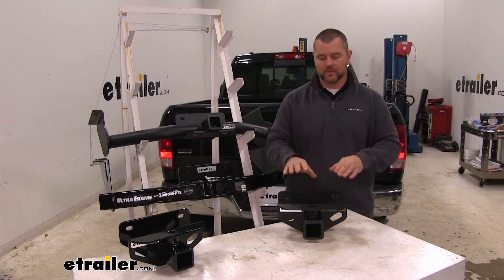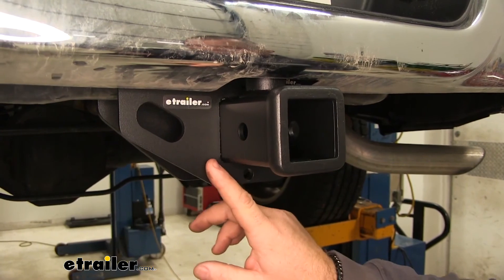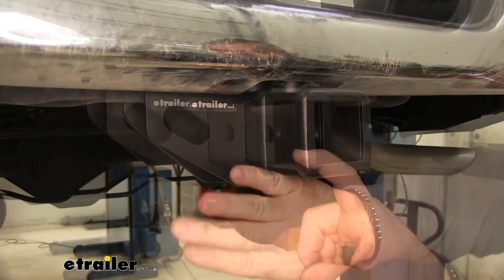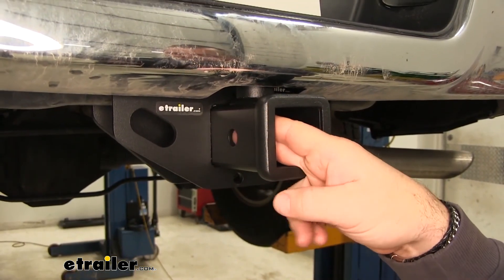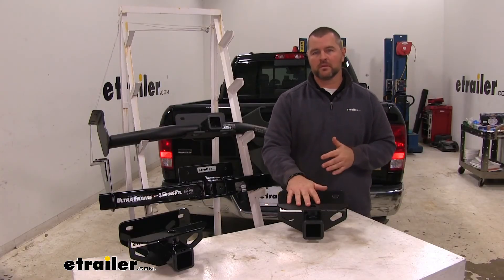Now let's go over similarities. For the class 3s: safety chain loops are going to be plate style and they're going to run vertically. The hitch pin hole is going to be 5/8-inch in diameter. The receiver tube opening is going to be 2-inch by 2-inch. Installation on these two is going to be exactly the same.